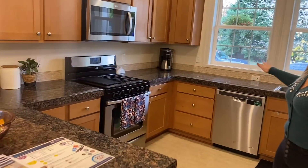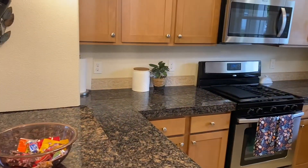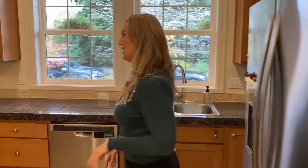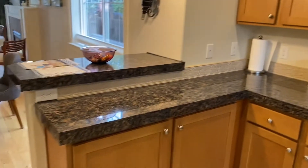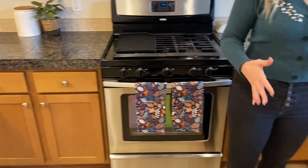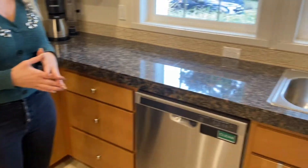You can see all the gorgeous countertop space here. It's a beautiful granite and there's a lot of space for entertaining or if you have platters — you can even use this as a bar or eating bar. We have plenty of counter space and cabinets, so there's quite a bit of storage in here.